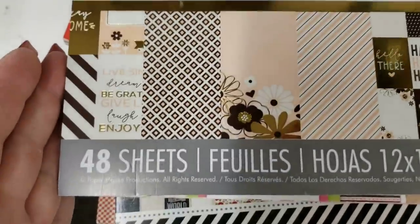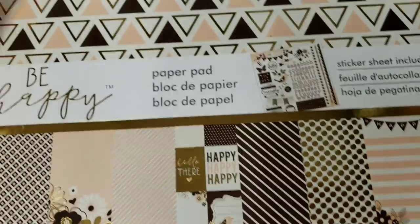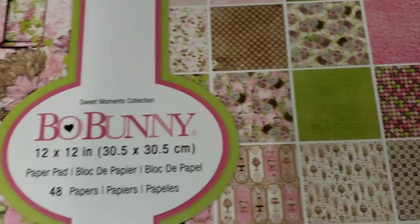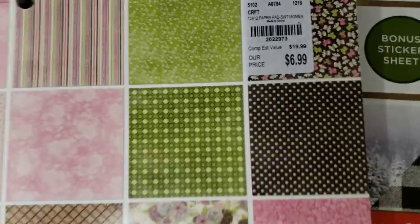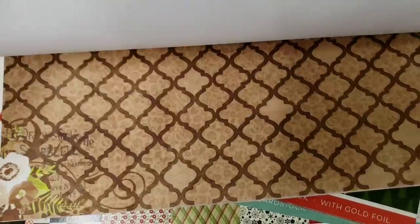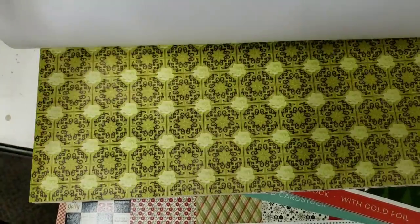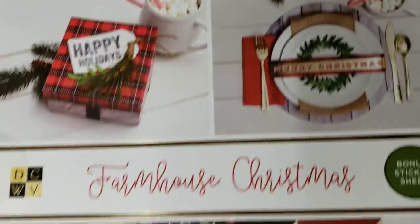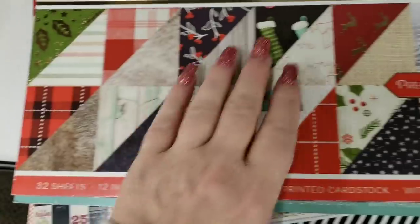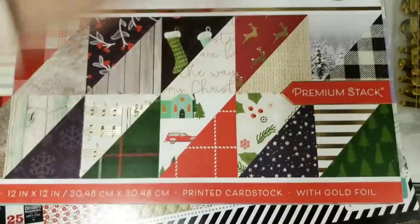I'm just going to do this right now to give you an idea of what colors the papers are. I just don't want you guys getting bored. Sweet Moments by Bo Bunny — here's your number. I've not been feeling well and I was in bed until 1:30. This is Farmhouse Christmas by Die Cuts with a View — those are your papers, just really quickly.